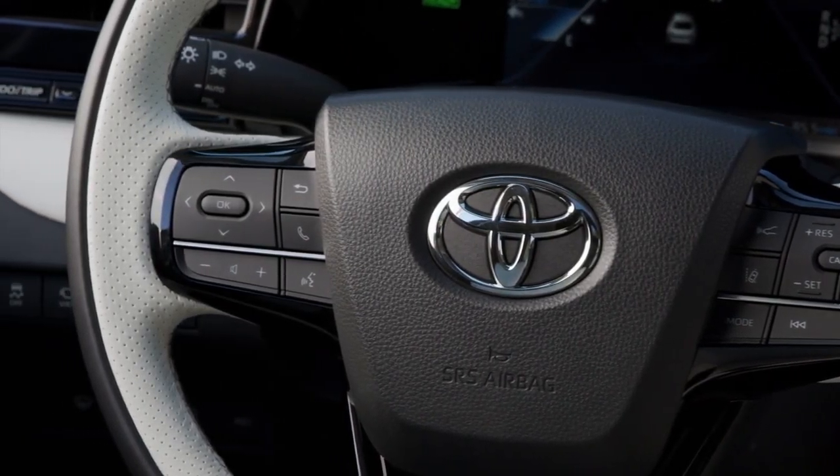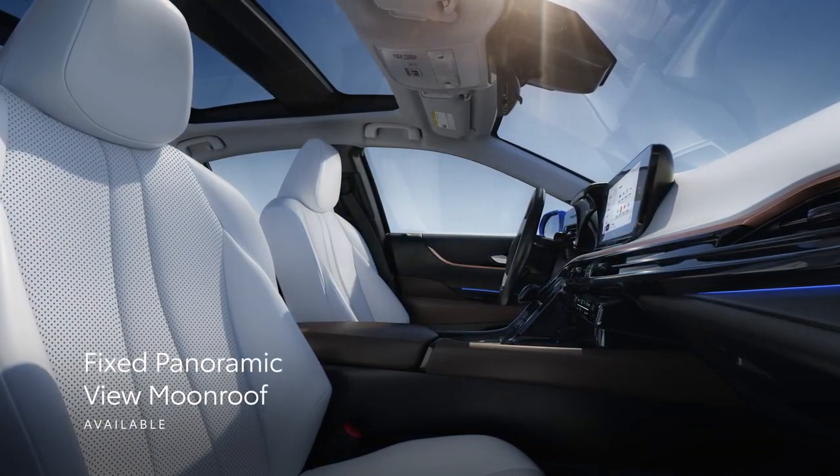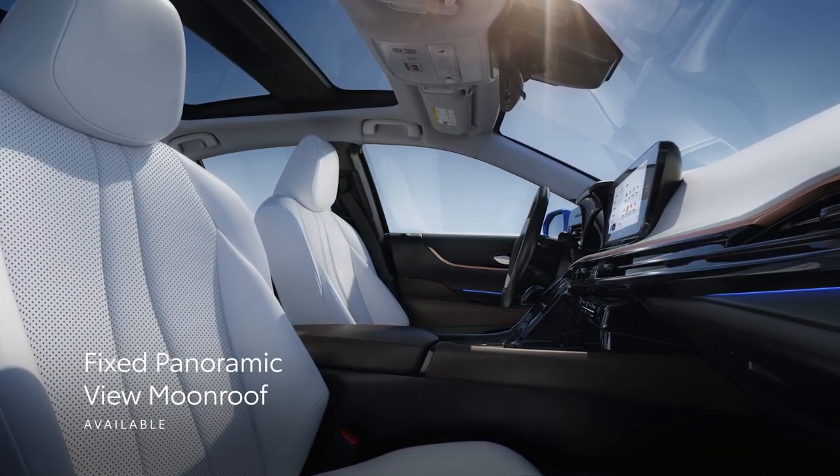Mirai also includes a standard leather-trimmed steering wheel, while the available dual-fixed panoramic-view moonroof opens up the cabin and lets in even more natural light.